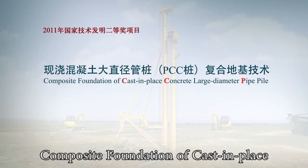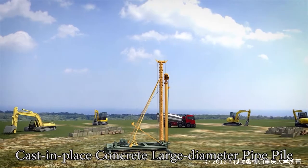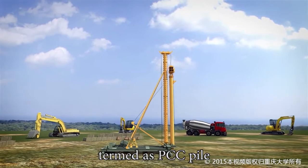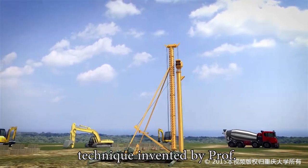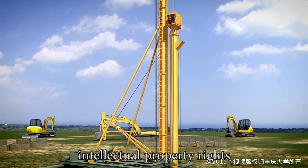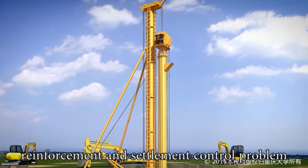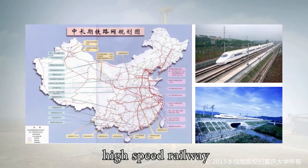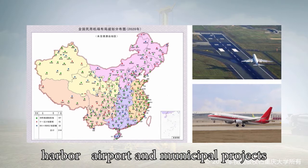Cast-in-Place Concrete Large Diameter Pipe Pile, termed as PCC Pile, is a new pile composite foundation technique invented by Professor Hanlong Liu with independent intellectual property rights. It is particularly designed to solve the reinforcement and settlement control problem of soft foundation in highway, high-speed railway, harbor, airport, and municipal projects.